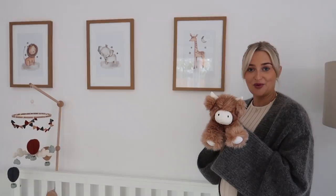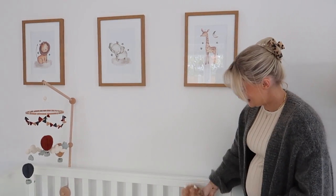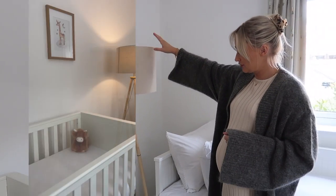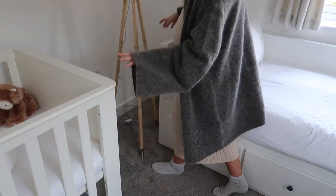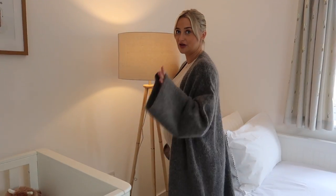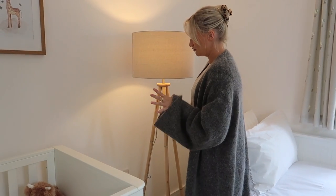This is Angus — he's from The White Company and lives just here; he's from my brother. This lamp is from John Lewis and we've got a really cosy bulb in there, so it's really nice in the evening to have that light on rather than the main bright light.